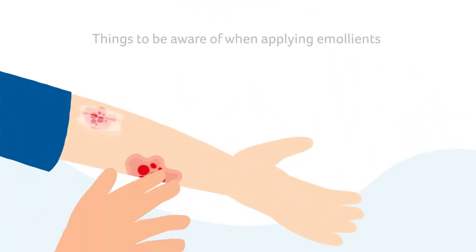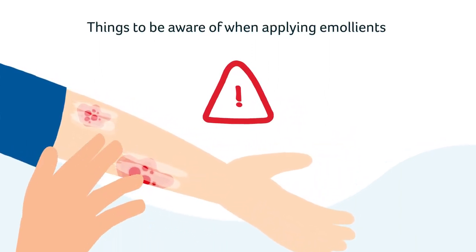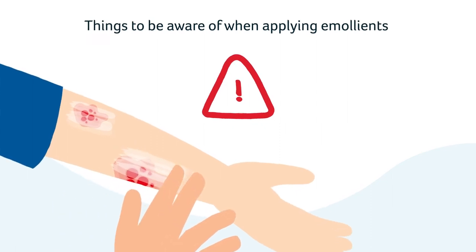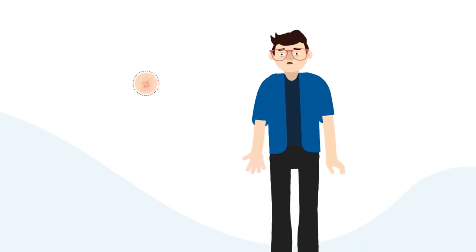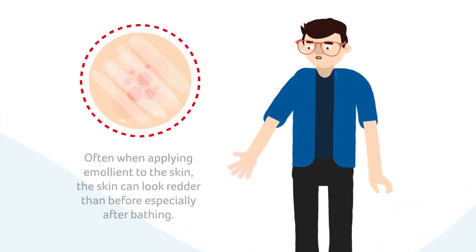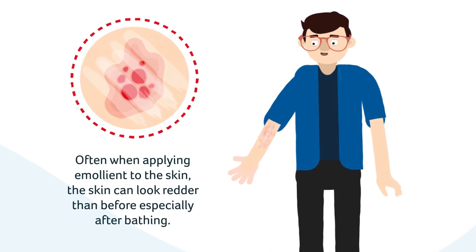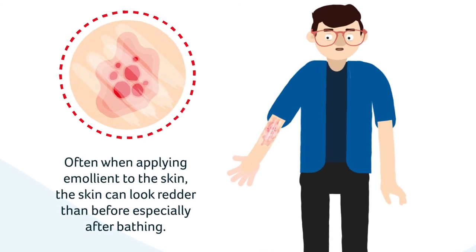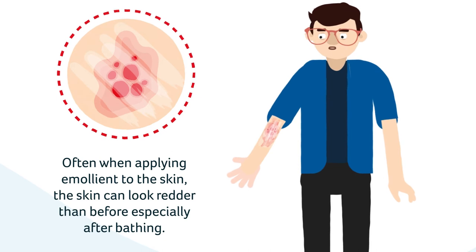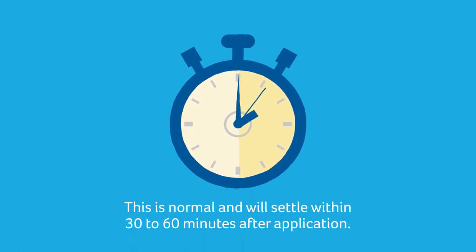When the skin is dry and cracked, applying emollient can sometimes cause the skin to sting a bit. This is a normal sensation and this stinging will ease with regular applications. Often when applying emollient to the skin, the skin can look redder than before, especially after bathing. This is due to the capillaries in the skin opening up, also known as dilating, to help the emollient absorb into the skin's surface. This is normal and will settle within 30 to 60 minutes after application.